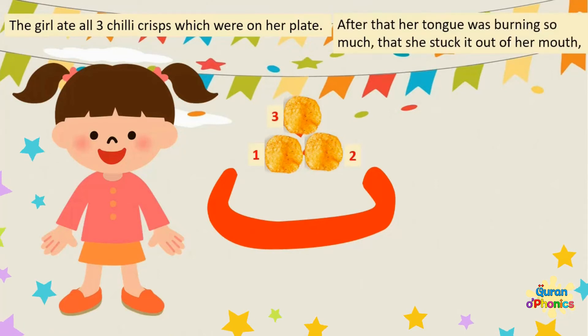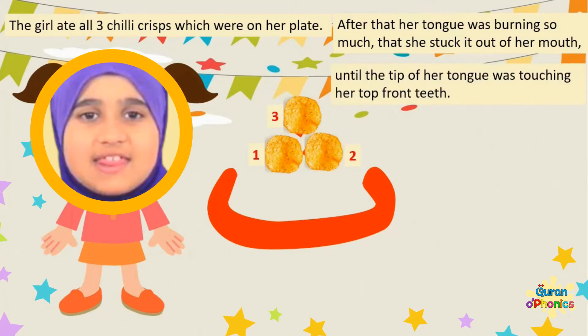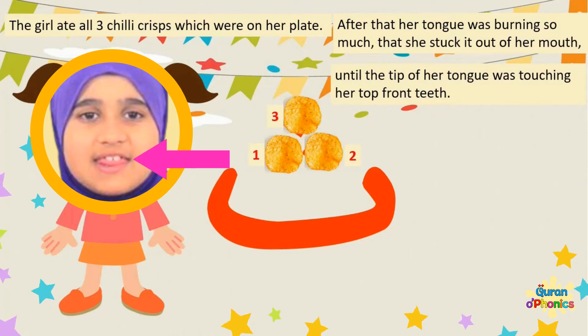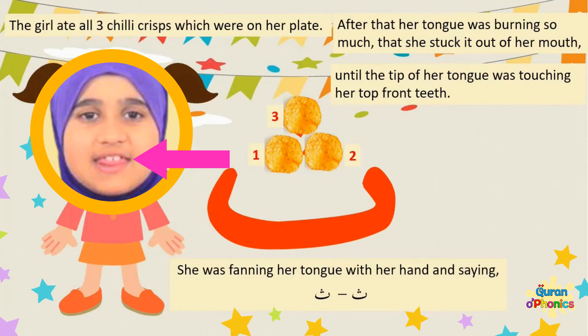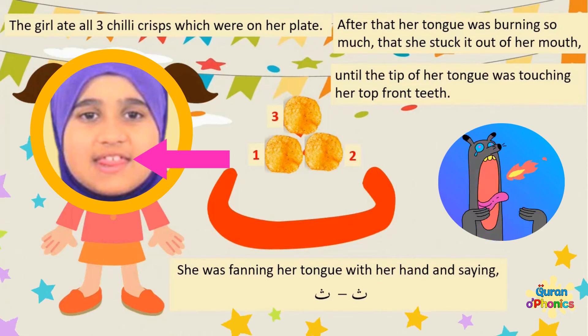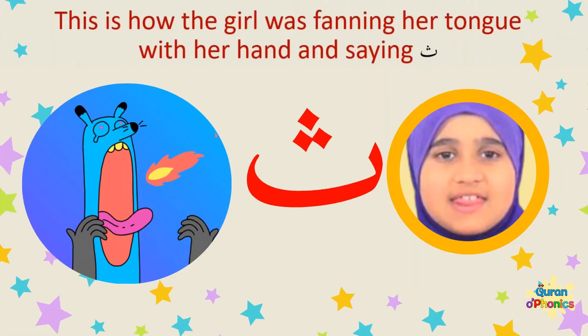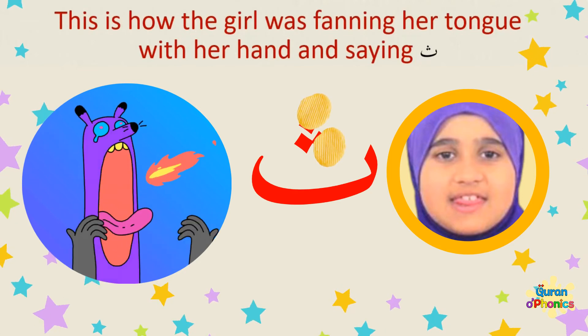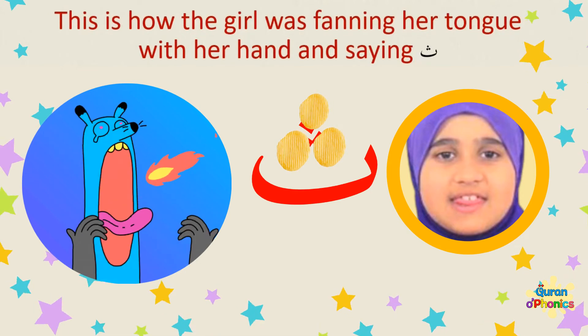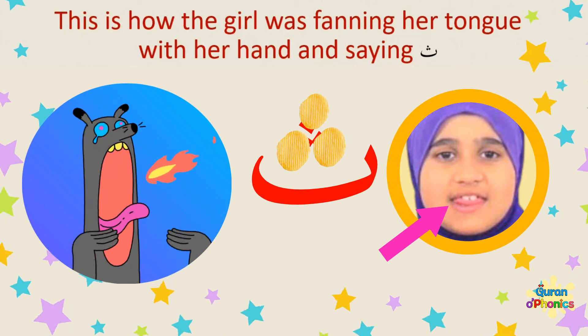After that her tongue was burning so much that she stuck it out of her mouth until the tip of her tongue was touching her top front teeth. She was fanning her tongue with her hand and saying th, th. This is how the little girl was fanning her tongue with her hand and saying th, th.